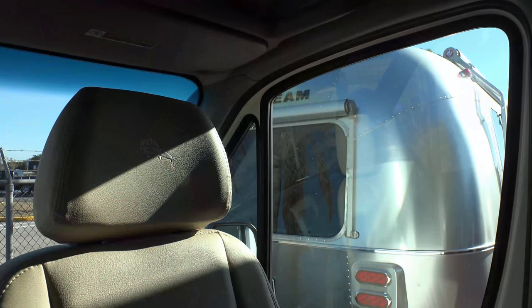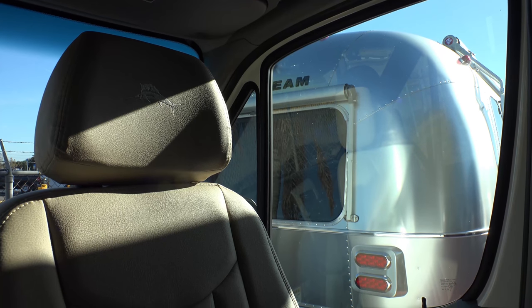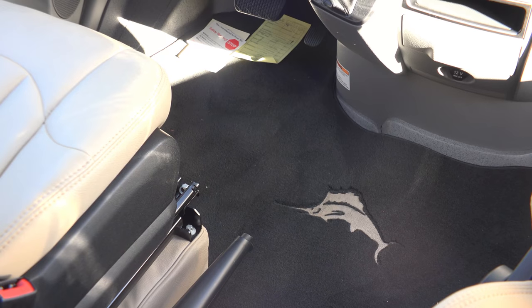The ever-popular Sailfish that Tommy Bahama is known for is stitched in the plush seating, as well as in the custom floor mat.